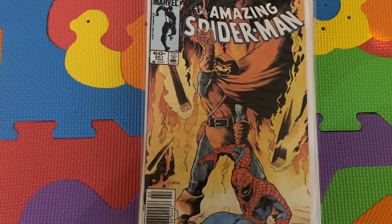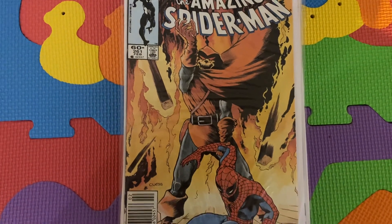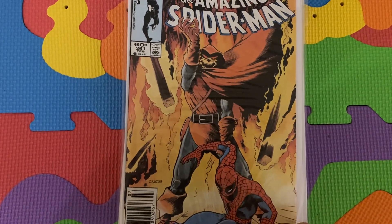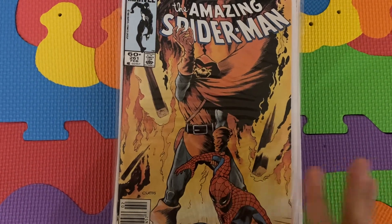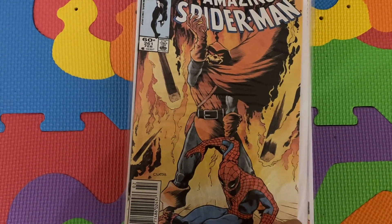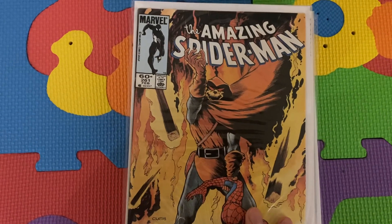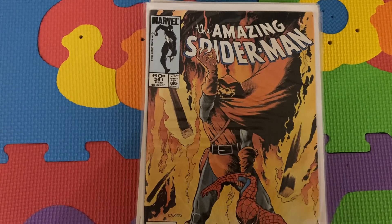So these are kind of the 250s and 260s. The next series I'm going to start going over the 270s — a lot of subplot books in the 270s — and then the 280s. For the most part, this is Ned Leeds in place of Roderick Kingsley. As always, I appreciate everyone for watching. If you have any questions, please let me know. Take care.